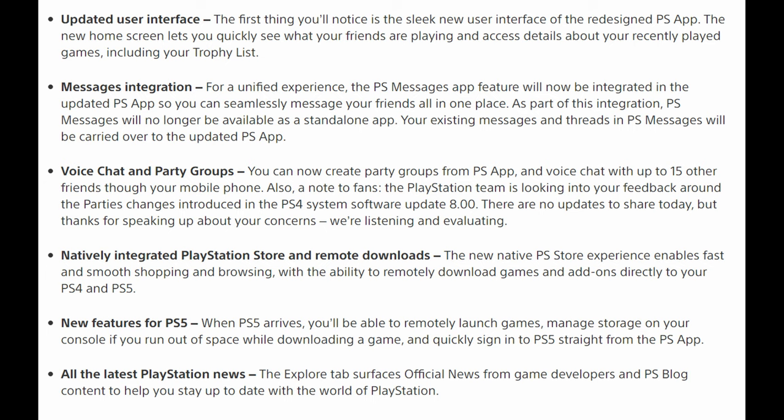Voice chat and party groups: you can now create party groups from the PlayStation app and voice chat with up to 15 other friends through your mobile phone. Also, the PlayStation team is looking into your feedback around the parties changes introduced in the PS4 system update 8. There are no updates to share today, but thanks for speaking about your concerns — we're listening and evaluating. So now you're going to be able to talk directly into your PlayStation app with your phone, create groups and things like that.